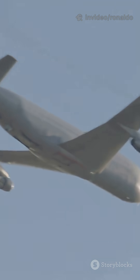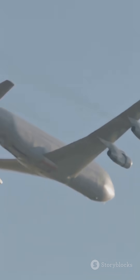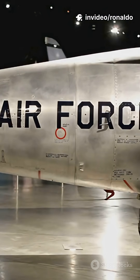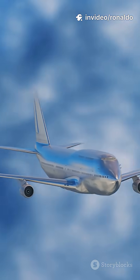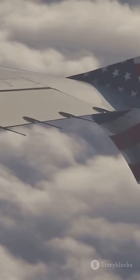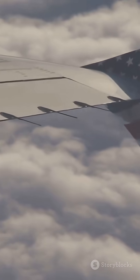Plus, the VC-25B can refuel mid-air, meaning it can literally stay airborne for as long as needed. Expected to take off in 2027, the VC-25B is a blend of iconic design and next-level innovation. When you see this blue and white beauty in the sky, know it's not just a plane — it's a flying symbol of leadership and security. Pretty cool, right?